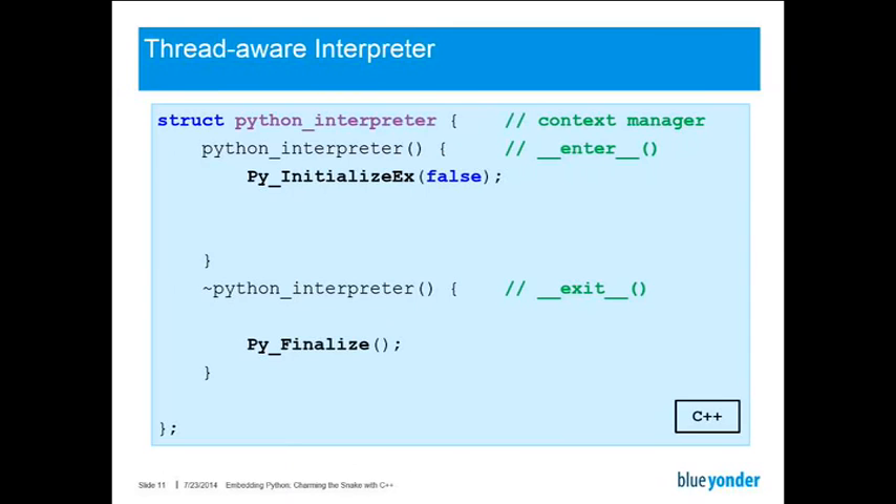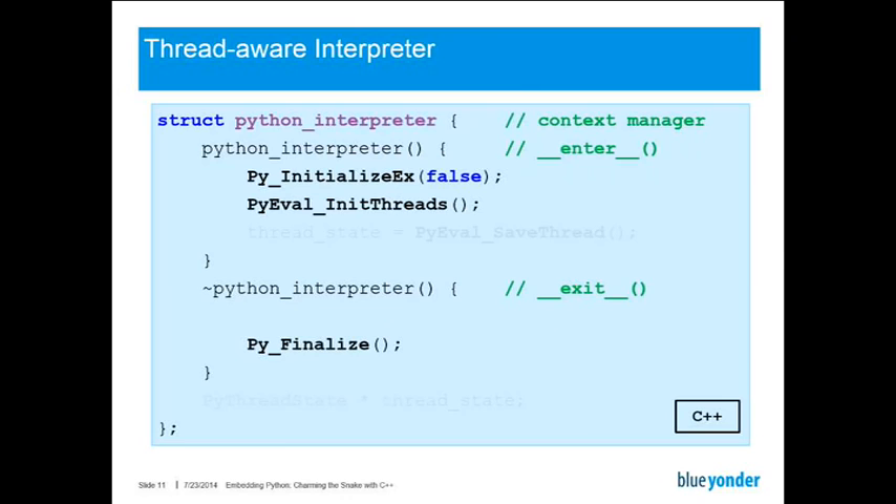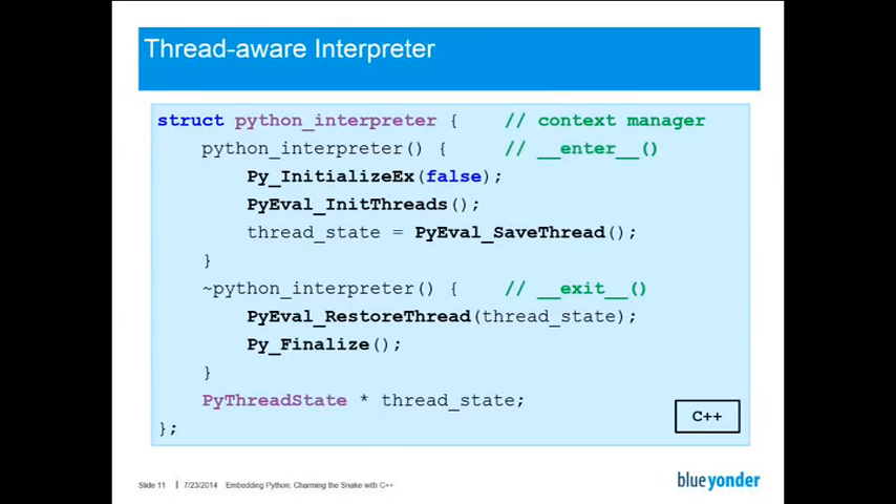So what do we actually have to change? This is the Python interpreter class shown before in a condensed form. We have to add some operations to the constructor. First of all, we have to call PyEvalInitThreads, which makes the Python interpreter aware that other threads might be using it. Then we have to save the current thread state for later use — this is done with the PyEvalSaveThread function. And when we save a thread state, we also have to restore it at some point, done with PyEvalRestoreThread to make sure everything is properly matched. This is basically the only change we have to do for the main thread.